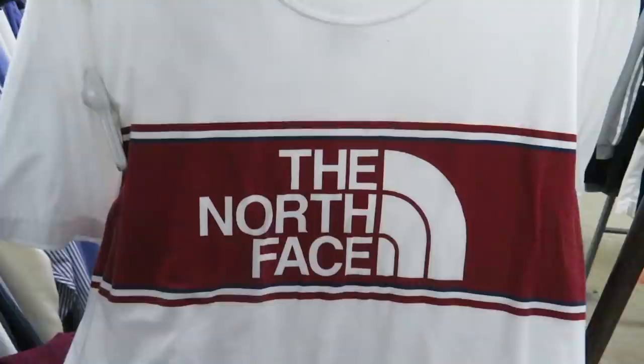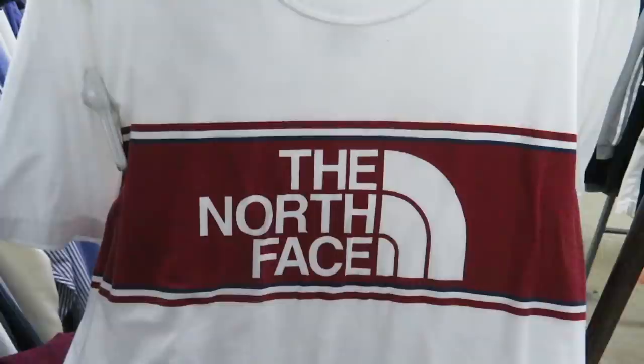Found this North Face tee — it's kind of like a dry-fit tee, but they want seven bucks for it, so probably not gonna get this one.